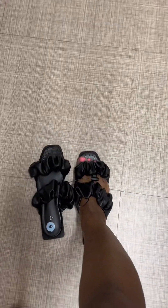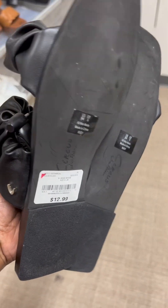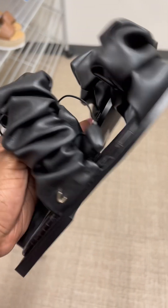Now these — I sure do need some more black sandals. They fit cute. I like the square toe. Look at the price — they're only $12.99.